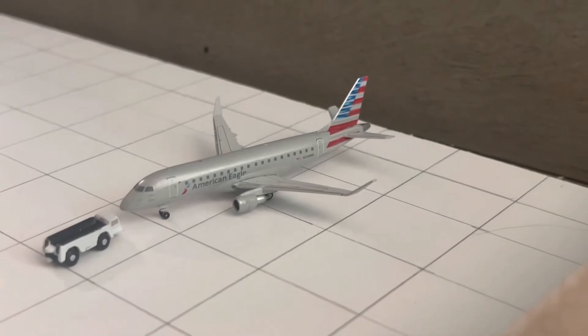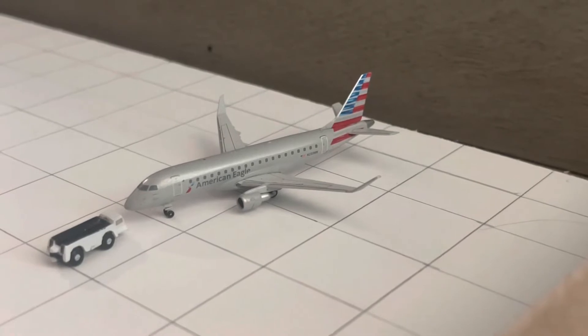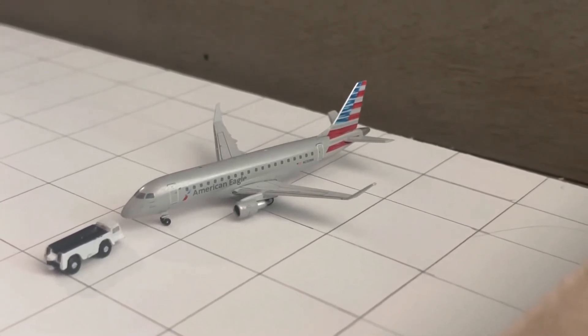This airport update is just a really small airport located east of Iowa — nothing too interesting that goes on down here, mainly just regional stuff and low-cost carriers. But yeah, let's just begin.